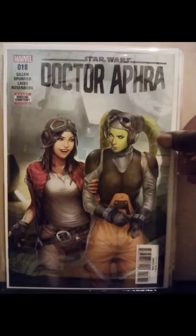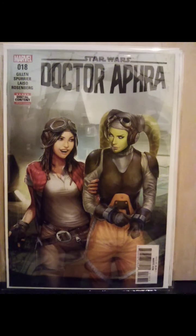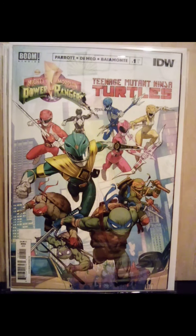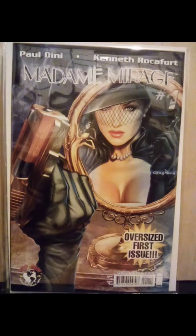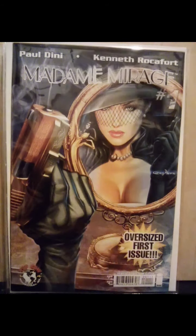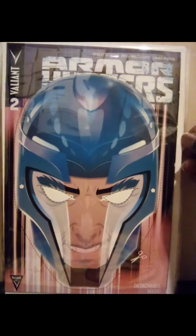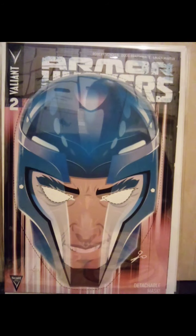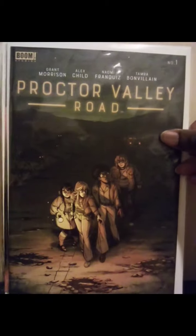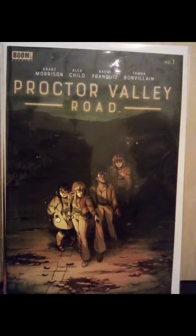Dr. Aphra number 18. Like I said, this is an eclectic bunch of books here. Mighty Morphin Power Rangers. Teenage Mutant Ninja Turtles number one. Madam Mirage number one — beautiful cover, that's what really drew me in, beautiful Greg Horn cover. I think this is Armor Hunters — I'm not sure, but this had XO, you can cut the mask out off the cover. I definitely picked up extra copies of this book.